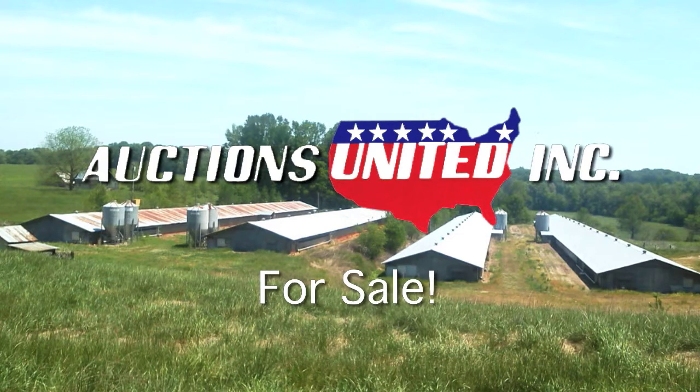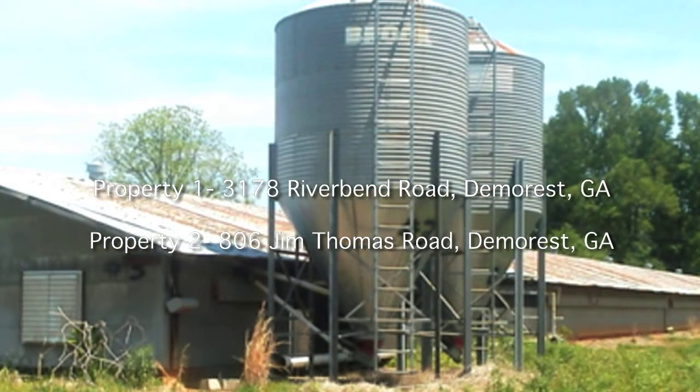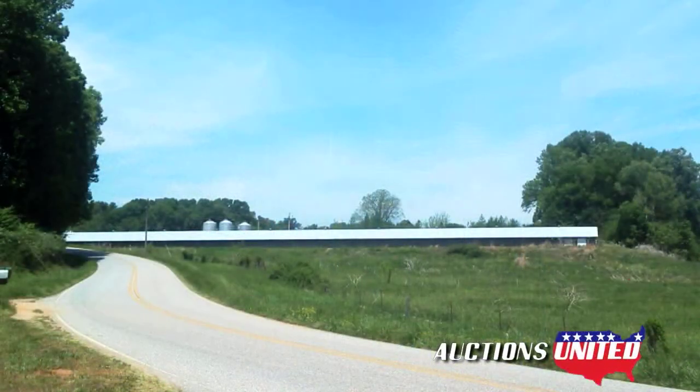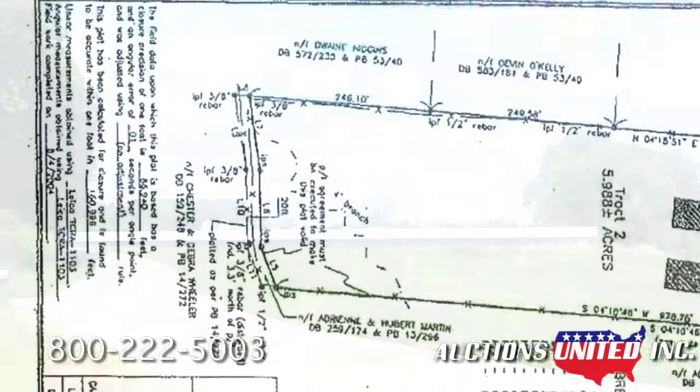Here's your chance to purchase two money-making investment opportunities in Habersham County, Georgia. Saturday, May 9th at 11 a.m., Auctions United will be selling two groups of poultry houses. This is income-producing property that just needs a little cleaning up and it will be ready to go to work for you. Both property sites are lender-owned and ready to transfer to you if you're the highest bidder.